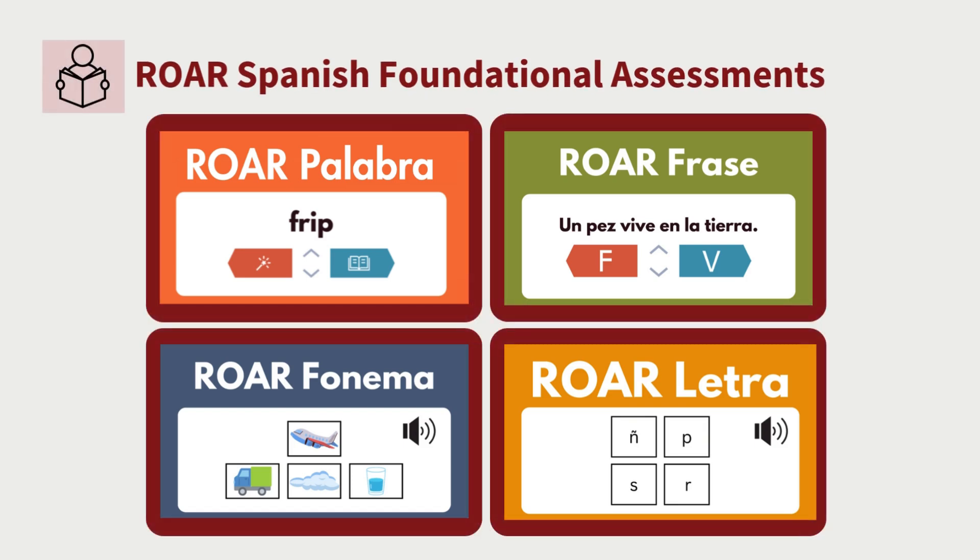Similarly, we have the foundational reading assessments in Spanish. We have ROAR Palabra, which is word; ROAR Frase, which is sentence; ROAR Fonema, which is phoneme; and ROAR Letra, which is letter. These assessments are developed from the ground up independently of their English counterparts to focus on word characteristics that are important in the development of literacy in Spanish.